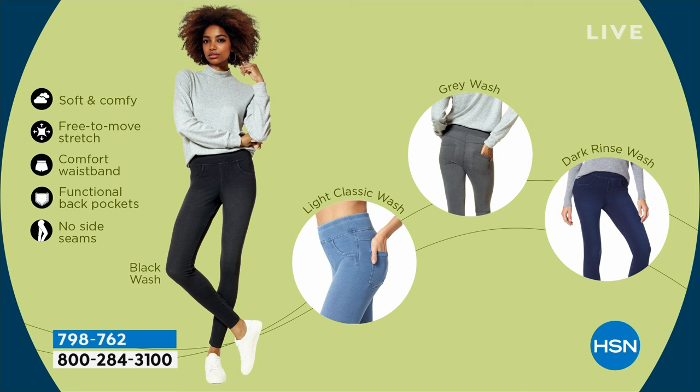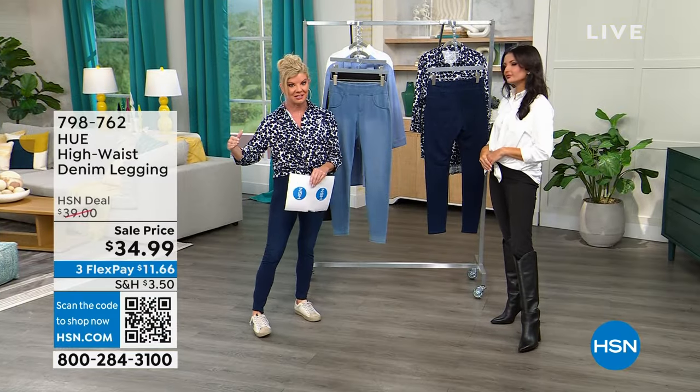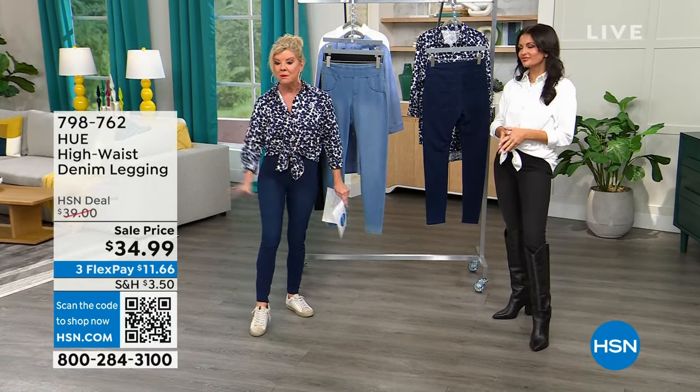Here's the best part: HUE is known for their leggings. The retail tag price is something we can't show because you're not going to get values like we can bring you here at HSN. With flex pay and accepting major credit cards, debit cards, and Apple Pay, it comes down to $11.66 including shipping and handling. We'll get these right out to you in the next couple of days.